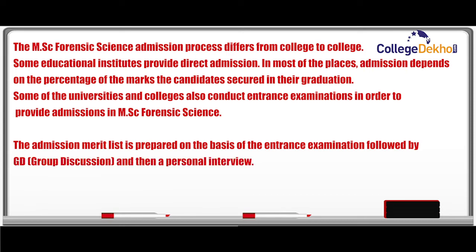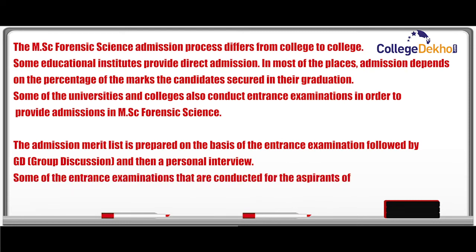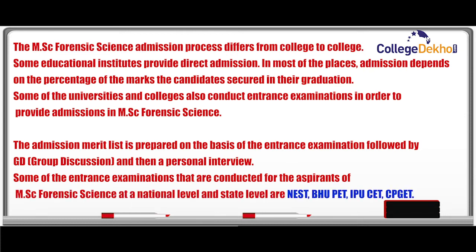This is followed by a group discussion and then a personal interview. Some of the entrance examinations conducted for MSc Forensic Science aspirants at the national and state level are NEST, BHU PET, IPU SET, and CPGET.